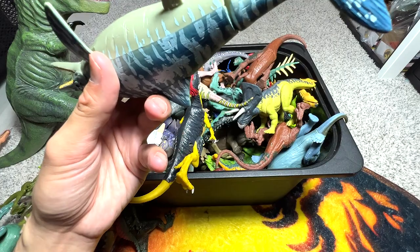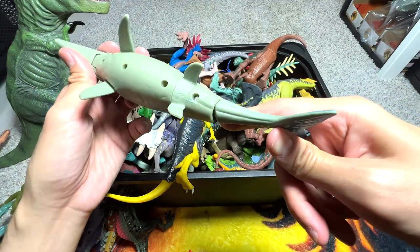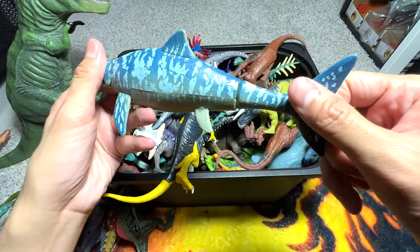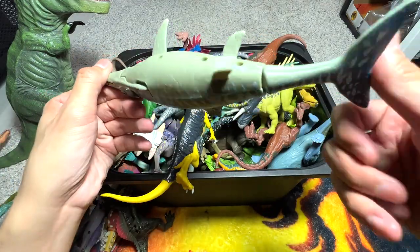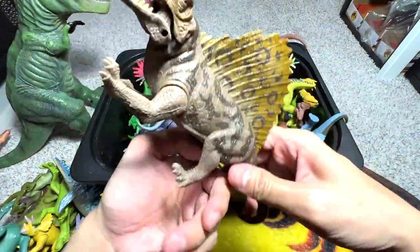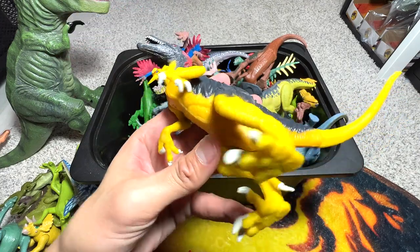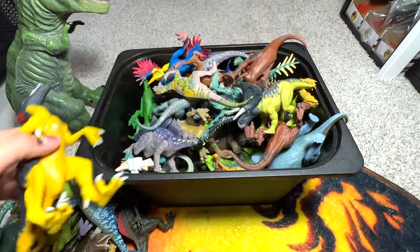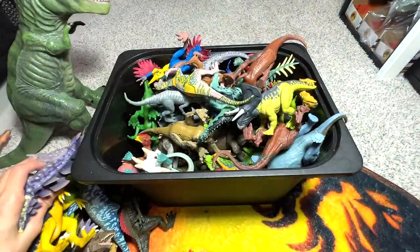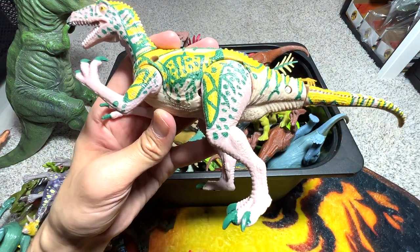Next up we have another prehistoric animal - I think this is an Ichthyosaurus if I'm not wrong. I'm trying to find its name because every figure has its name written somewhere, but it's really hard to find. This figure doesn't seem to have a name written on it, but it should be an Ichthyosaurus. This is a Dimetrodon - it is definitely not a dinosaur, it's a prehistoric synapsid. And this one should be a Velociraptor. This is 100% a Stegosaurus - one of the very well-known herbivorous dinosaurs.